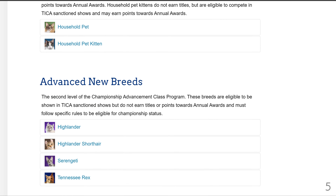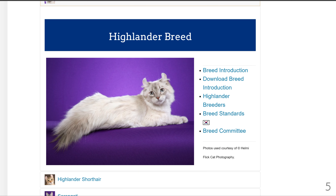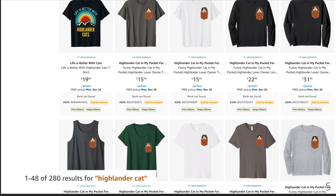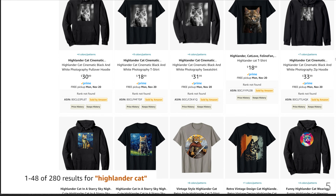Number 5 is the Highlander breed. There are only 280 results for a Highlander cat, with three BSR scores. Many of the designs are the same, but I'm sure you can create better designs for this and get some sales.